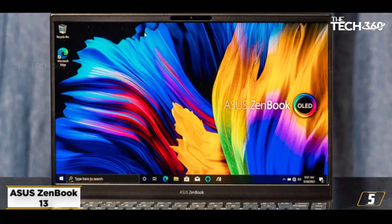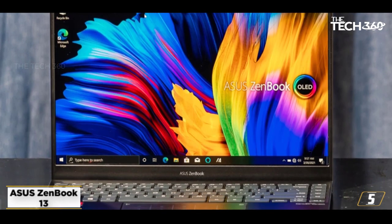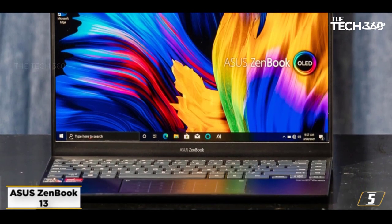It features one of the widest touchpads available in today's market, making it easier to navigate through lengthy documents without having to take your hands off the keyboard. The keyboard also features backlighting, so you can type in low-light conditions as well as in sunny ones. Finally, the NanoEdge display is the reason that the ZenBook 13-inch screen looks so good.